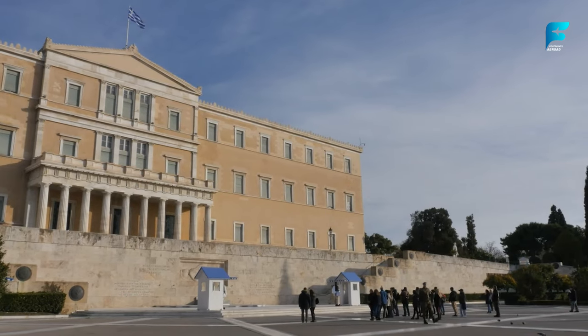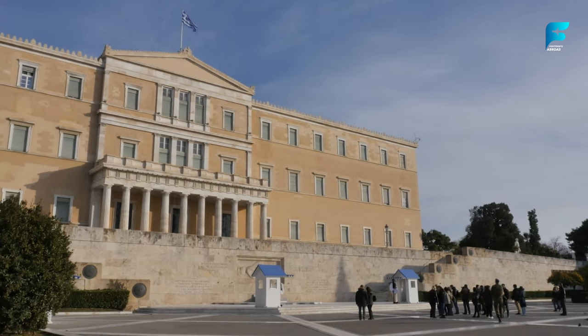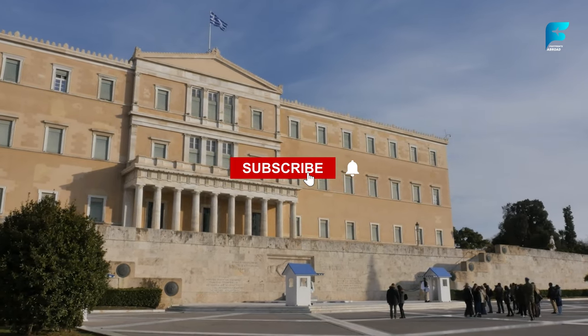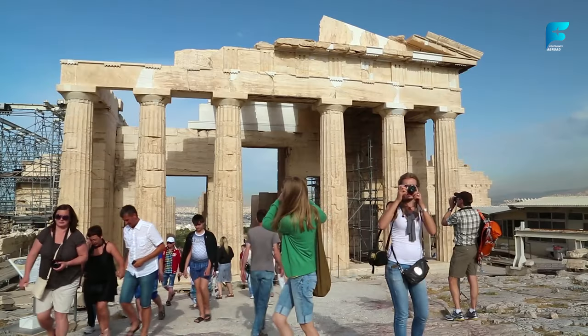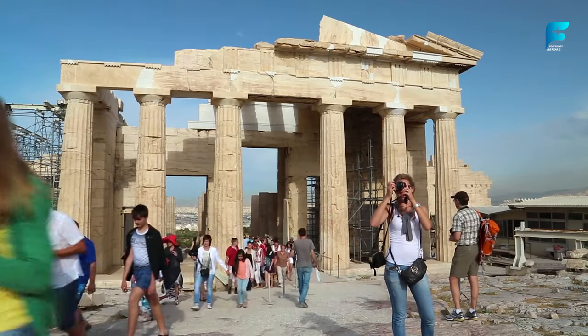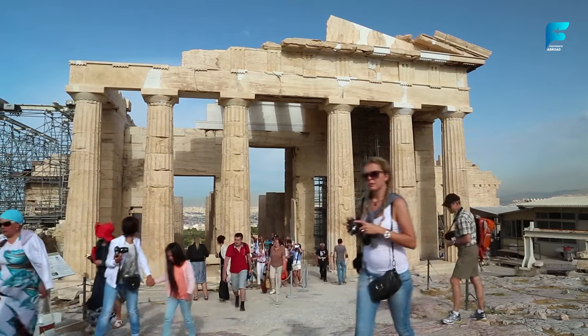I hope you enjoyed this video and found it helpful for planning your trip to Athens. If you did, please give it a thumbs up and subscribe to my channel for more travel videos. Leave a comment below and let me know what you think of Athens or if you have any questions. Thank you for watching and see you next time.